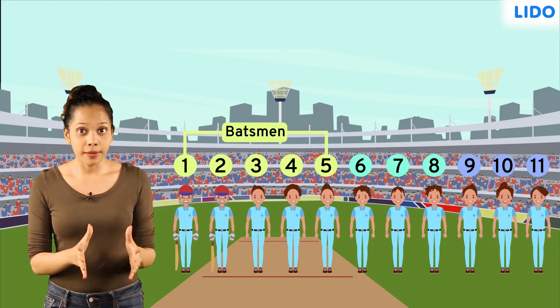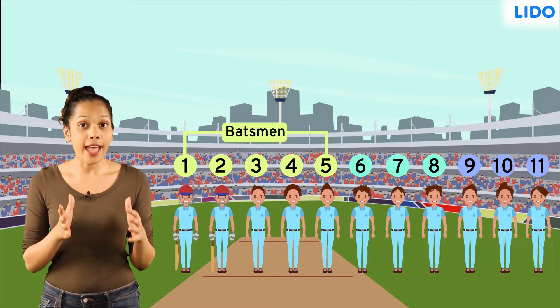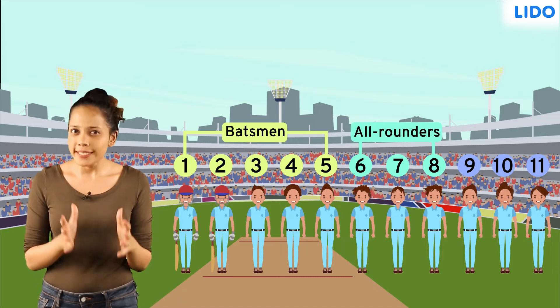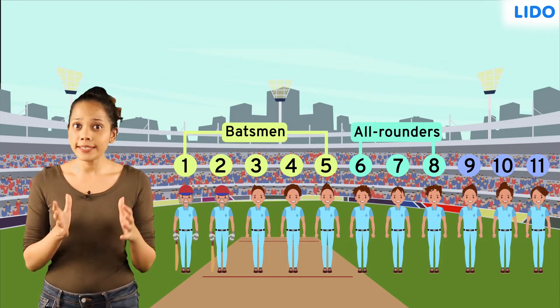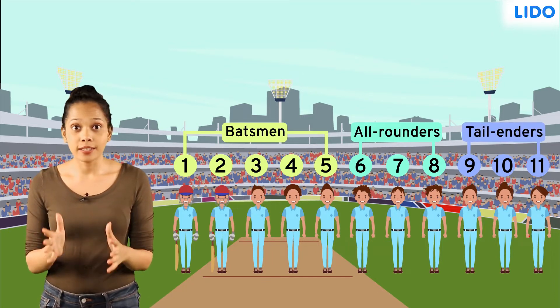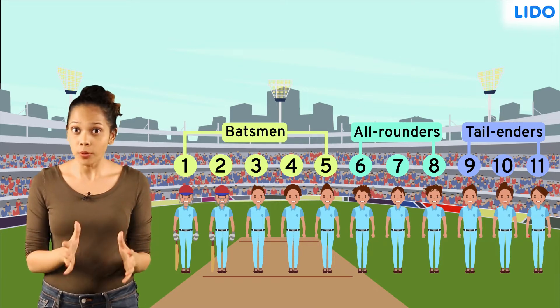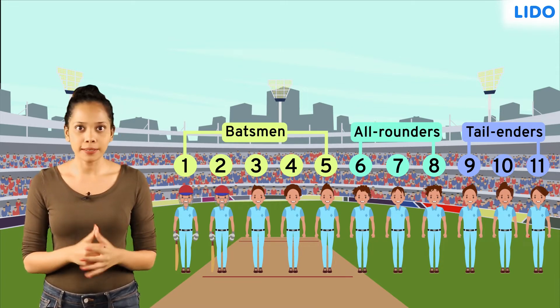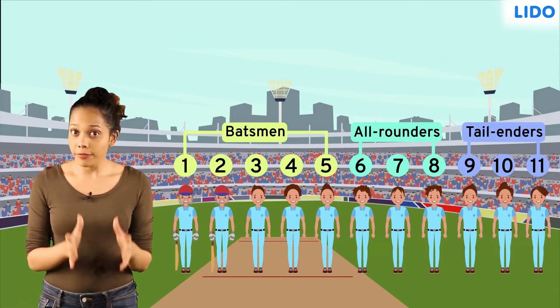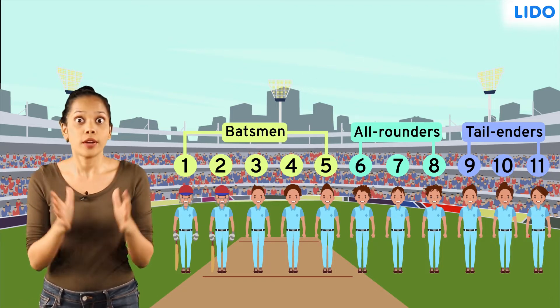The batsmen at the 6th, 7th and 8th position are generally all-rounders, which essentially means they'll be both decent batsmen and good bowlers. The tail-enders are mostly expert bowlers but not great batsmen. If this arrangement is altered, it can affect a team's performance to a great extent.